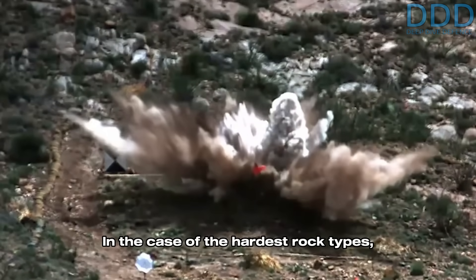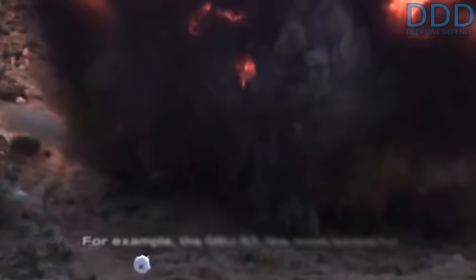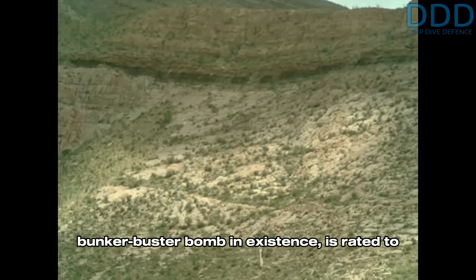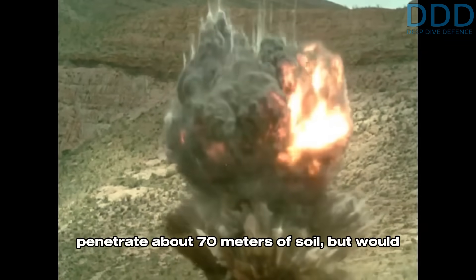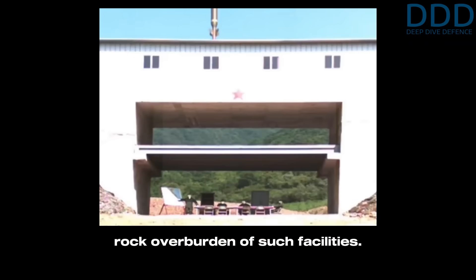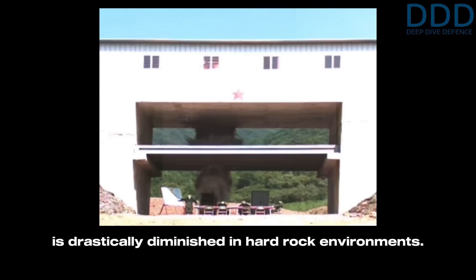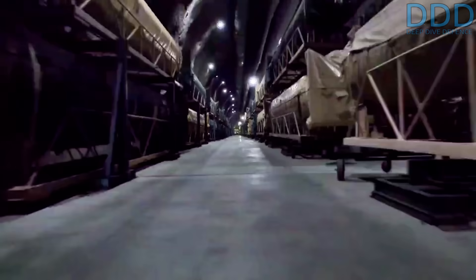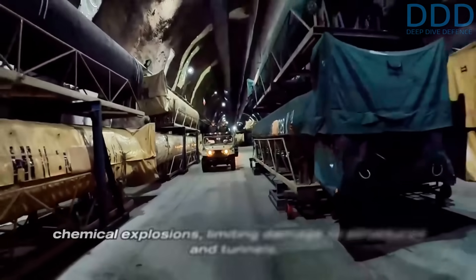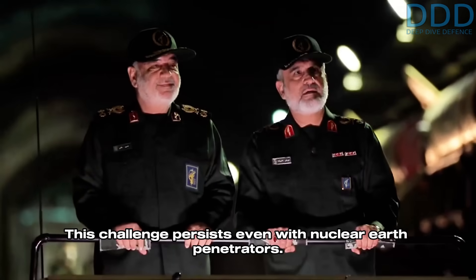In the case of the hardest rock types, such as black granite, this factor can even increase to about 15. For example, the GBU-57, the most powerful bunker buster bomb in existence, is rated to penetrate about 70 meters of soil, but would only breach four to seven meters of hard rock overburden of such facilities. Furthermore, the secondary destructive effect of these weapons is drastically diminished in hard rock environments, as reinforced concrete structures and hard rock are highly resistant to overpressure from conventional chemical explosions.